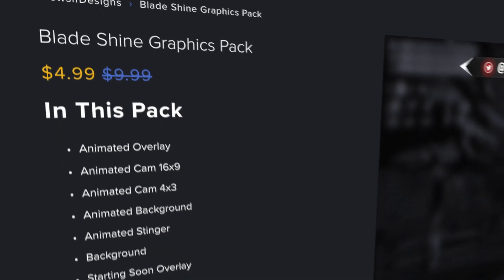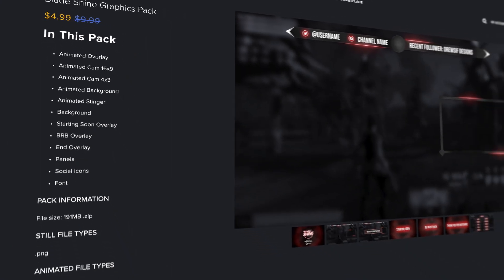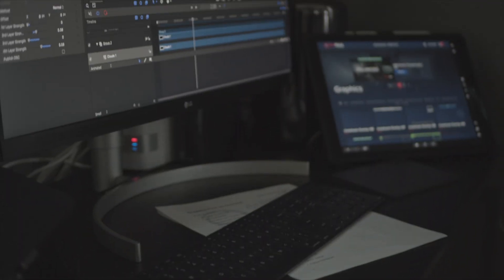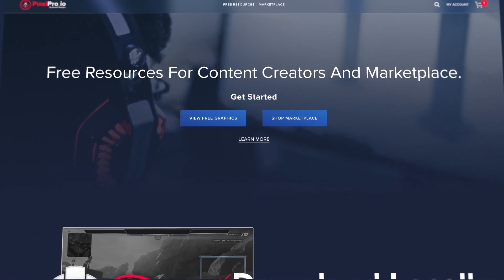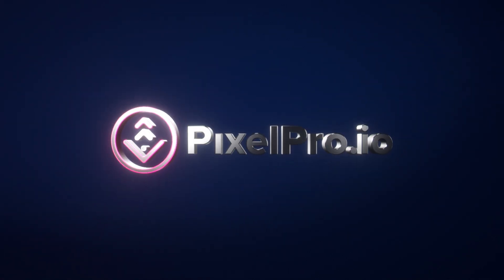This year we will be releasing new versions of graphics packs through Drusif Designs, bringing more tools and value to content creators. From content creators just starting out to well-established communities, we are here to give you more options to build and grow. This is PixelPro.io.